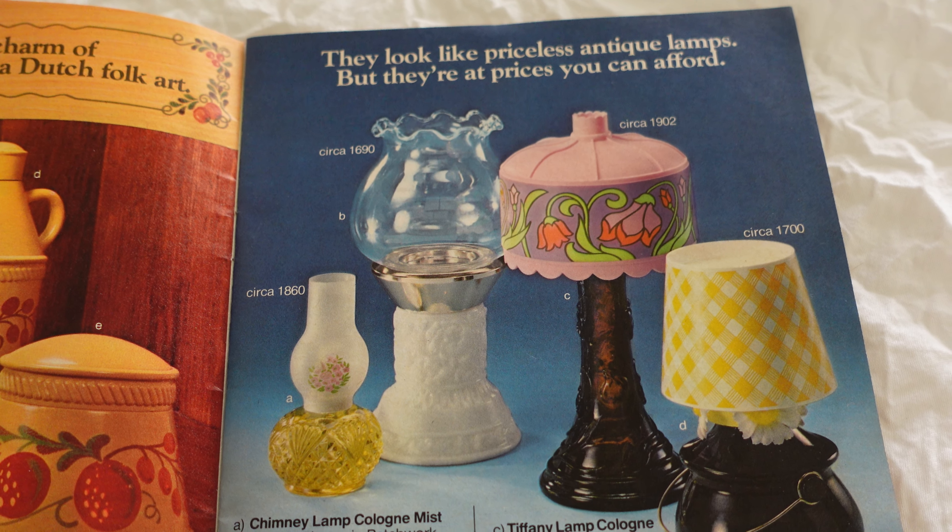Look at this little whale. Needlecraft. Another special.